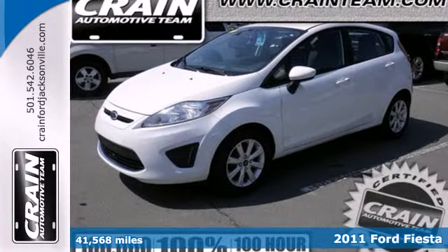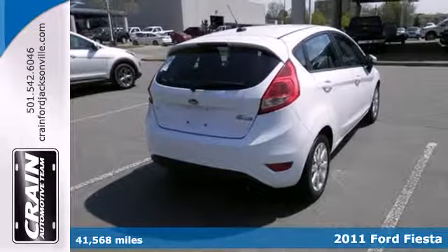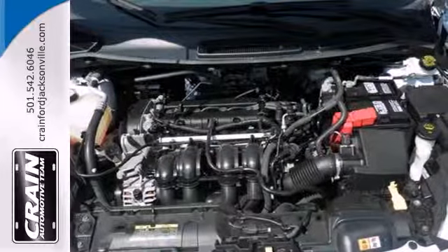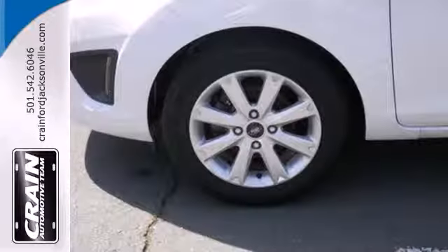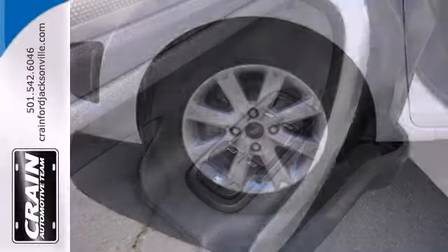It's a 2011 Ford Fiesta. It offers sleek styling, stellar safety ratings, and standard amenities including a tire pressure monitor, front and rear adjustable headrests, a split folding rear seat back, post collision safety system, and a tilt and telescopic steering wheel.